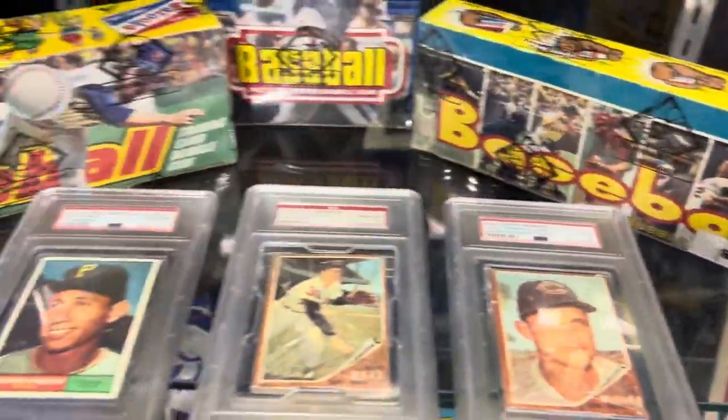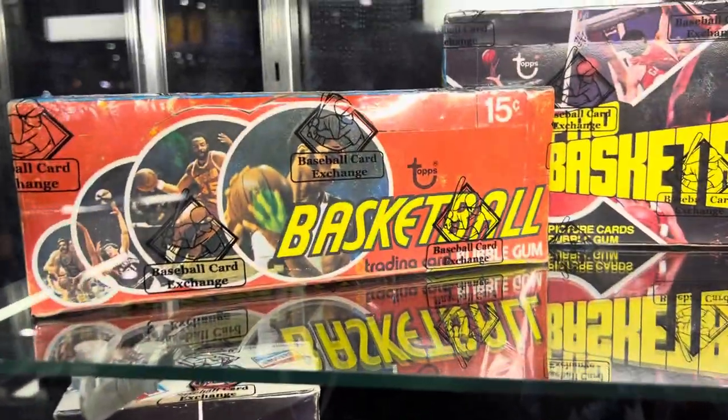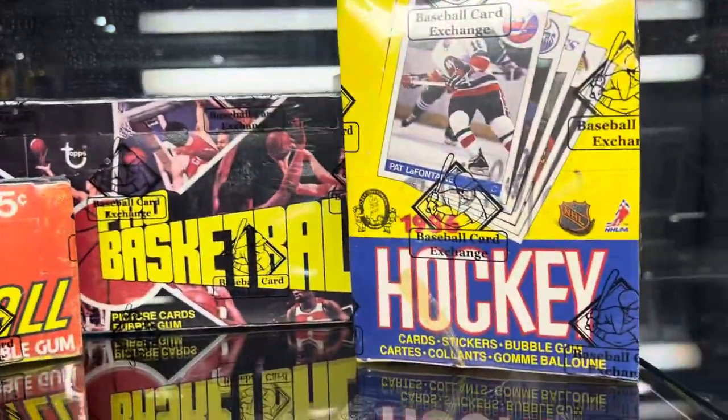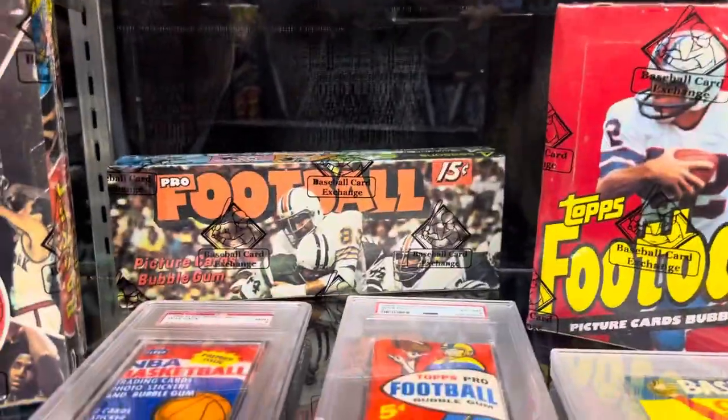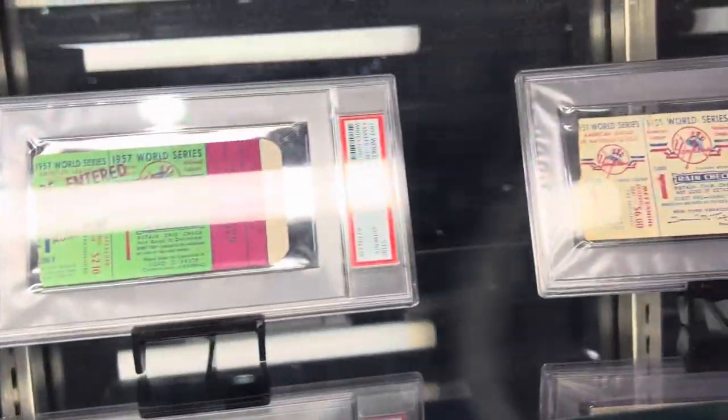And look at these — sealed racks, sealed packs, sealed boxes of basketball. Look at this football — looks like a 1970s football. And the tickets to the World Series. Incredible stuff here.